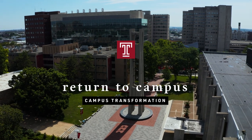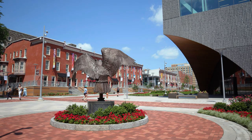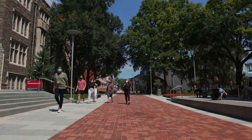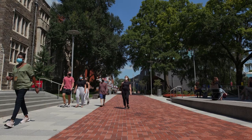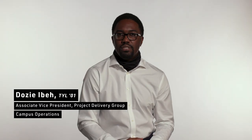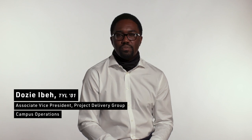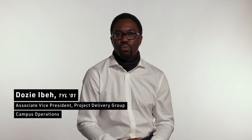Bringing in the students, the staff, the faculty, and even our outside visitors back to campus will hopefully reinvigorate this campus and give us a sense of normal. There's been a dedicated group of individuals who have never left and have been here since day one, working to make sure that when you come back, this place is safe. I look forward to having everybody back.